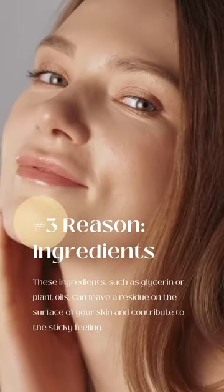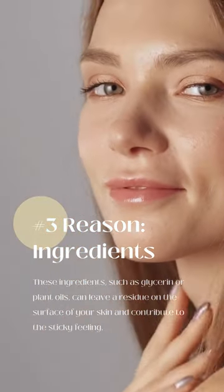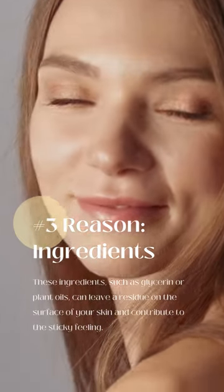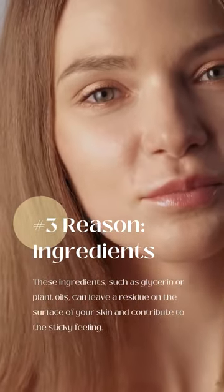Finally, the moisturizer you're using may contain ingredients that feel sticky on the skin. These ingredients can include things like silicone or alcohol, which can leave a residue on your skin.